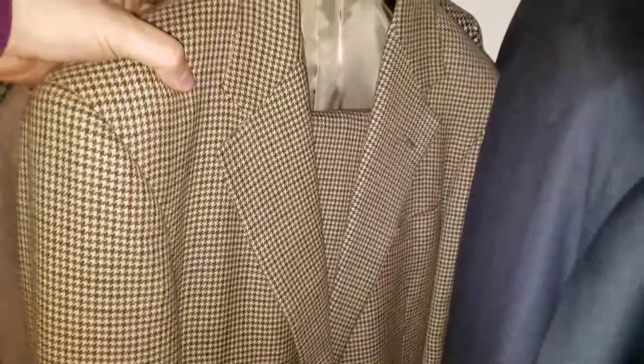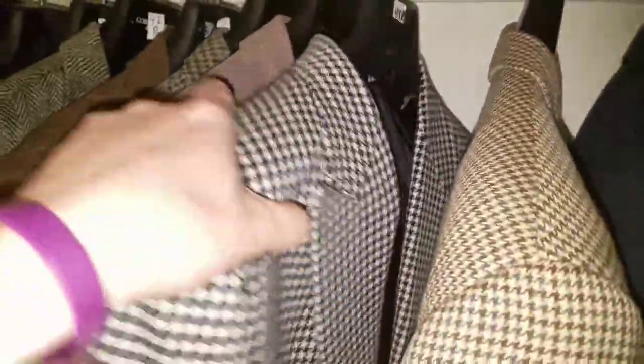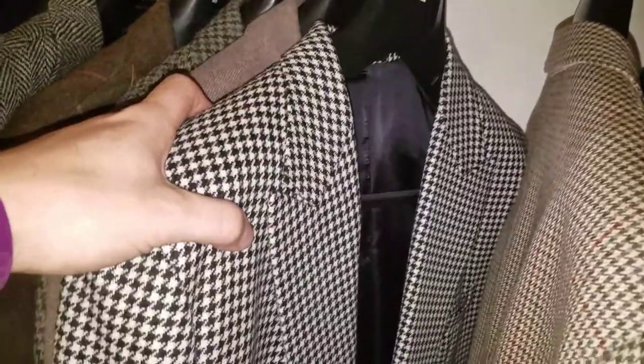Tweed suit — not really getting worn too much right now. Sort of fun as separates. This is a vintage piece from Polo. And this double-breasted large-scale houndstooth also hasn't been worn yet this year — also tweed.